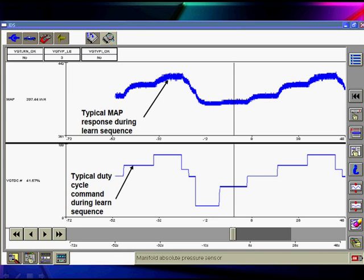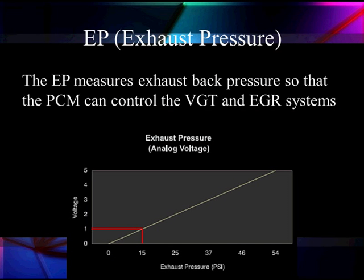This is what it looks like. The bottom is the duty cycle control during the Learn process and the top is the MAP sensor reading. Here's our exhaust back pressure — the next thing we need to talk about.